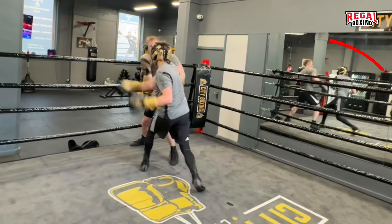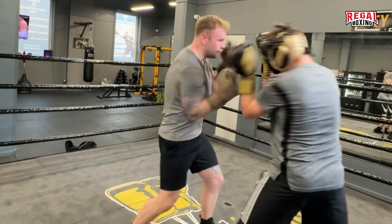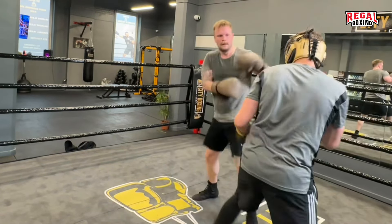To avoid being countered, always defend after you punch. Although Stewart defended the punches, this was a good combo showing punch variety.